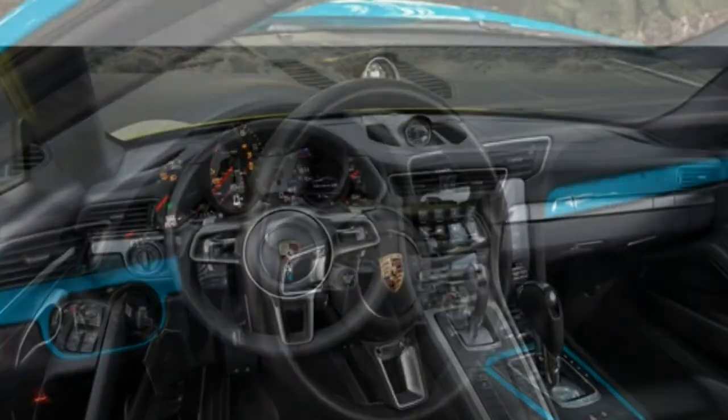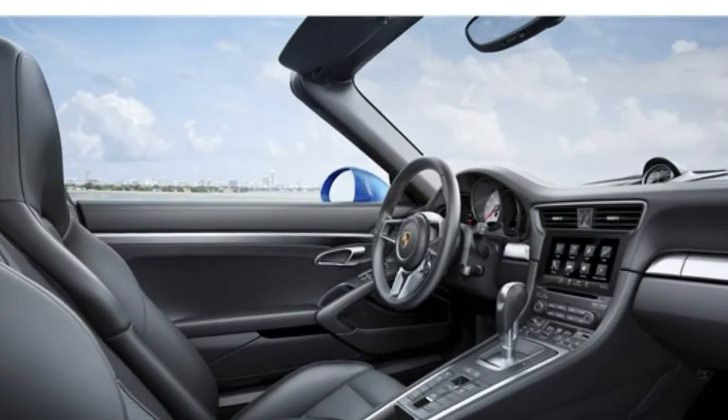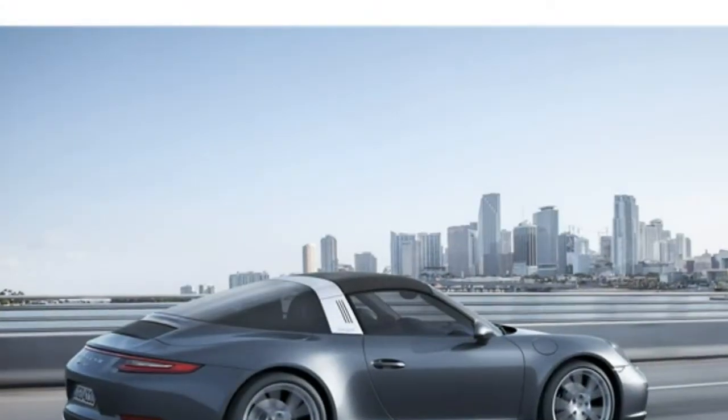Finally, there's the 911 GT3, which features a 4.0-liter six-cylinder engine that makes 500 horsepower.